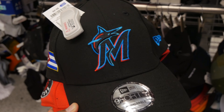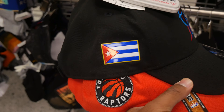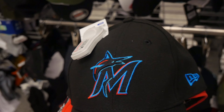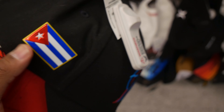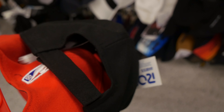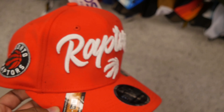At a different location in the hat section, I found what I believe is a Miami Marlins baseball cap. The best part — it has the Cuban flag on it, and that's where I'm from, so I think this is fire. It's only $8.99 and it's adjustable, so I'm definitely taking it.